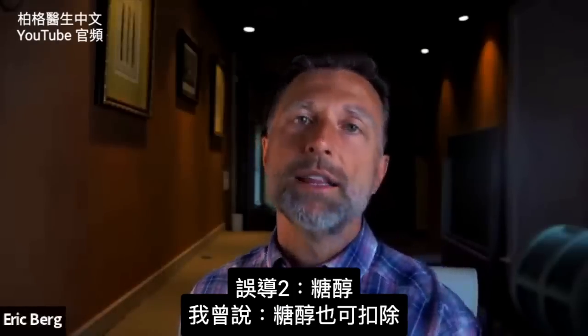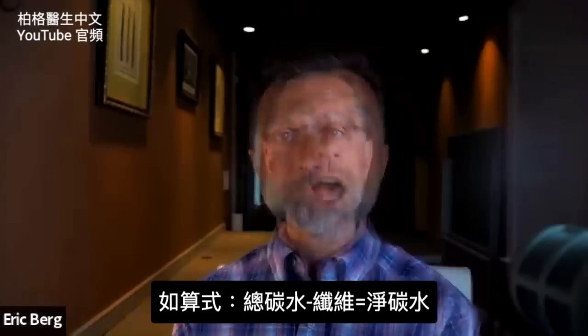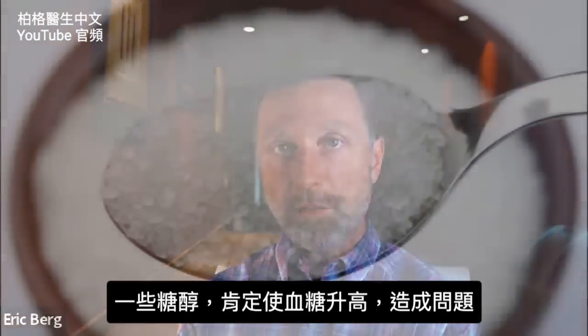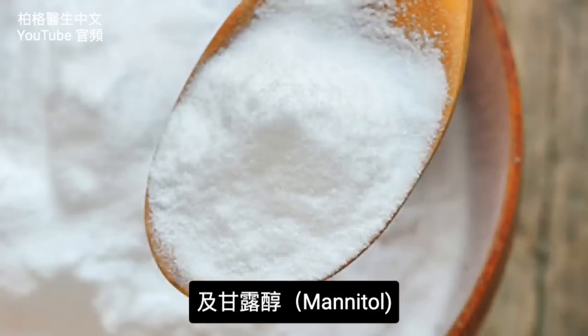Let's touch on sugar alcohols for a second. Remember, sugar alcohols can also be deducted, just like fiber, from total carbs to get your net carbs. Well, there are certain sugar alcohols that definitely will spike your blood sugars and create a problem. The big one is maltitol, but you also have sorbitol and mannitol.